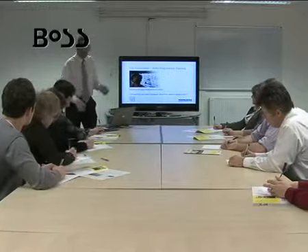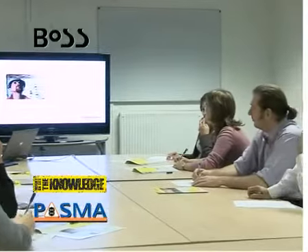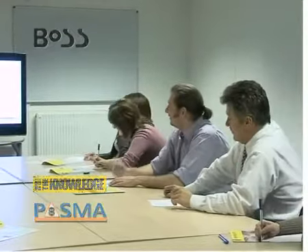Additionally, Youngman can offer you PASMA training or their own specialist knowledge course, which is designed for those who want to bring their understanding of the work-at-height regulations right up to date.